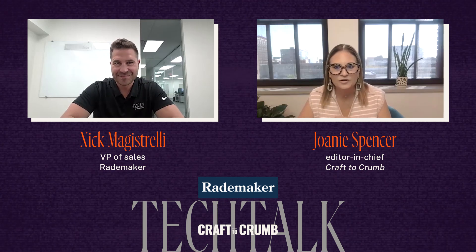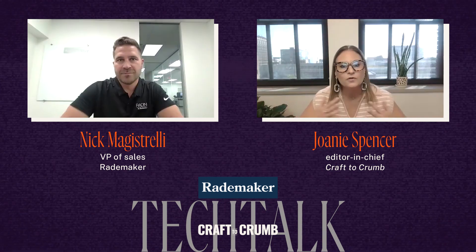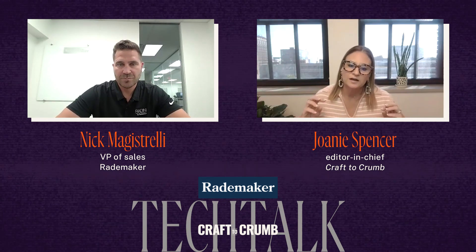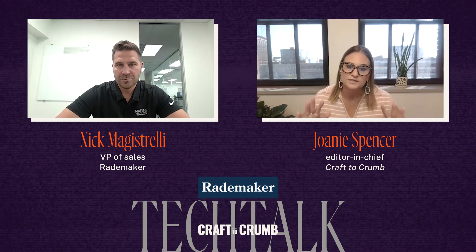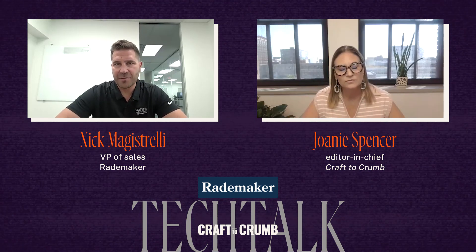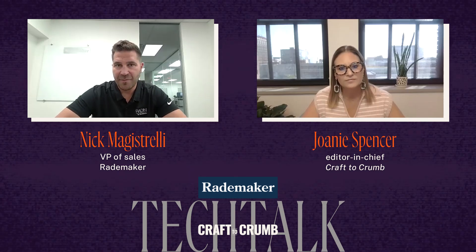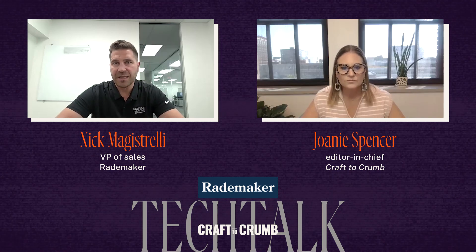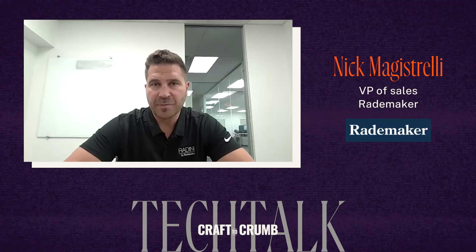I am excited to talk about Radini. This technology is pretty groundbreaking. I just want to get an overview of Radini technology. This is equipment technology that is great for automating the production of artisan baked goods. What type of baker is it best for? We have built a reputation at Rademaker over the years of supplying sheeting lines and makeup tables to the industrial side of the market. Through some market research, we found that there was a need for this mid-level sheeting line and makeup table equipment solution. So we designed the Radini platform.